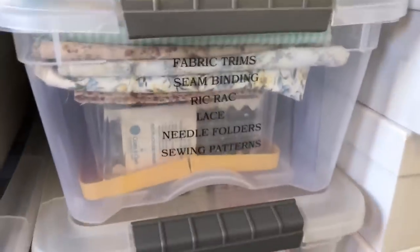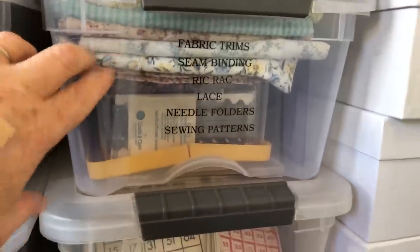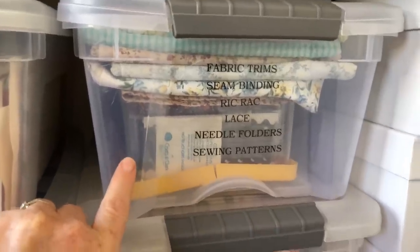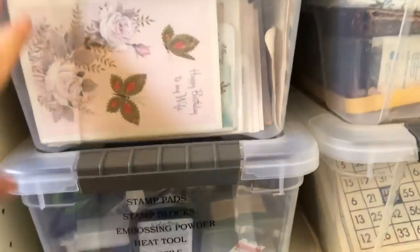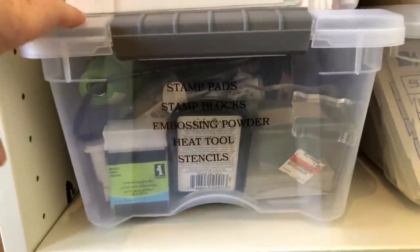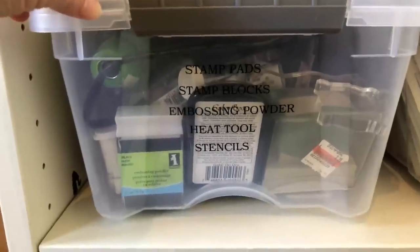More ephemera. This is a larger piece of fabric — they're big scraps, so they're folded. Down here I have another box within this box of trims: lots of rick rack and lace and lots and lots. They're pretty much doubles of the ones I already have under my desk. And then these are greeting cards — this whole thing is greeting cards. And then this one is all of my stamps, stamp blocks, embossing powder, heat tool, stencils — they all live in here. I even have a little bit of glitter. I don't do a lot of stamping or embossing, so that's why I'm able to keep them all in one bin.